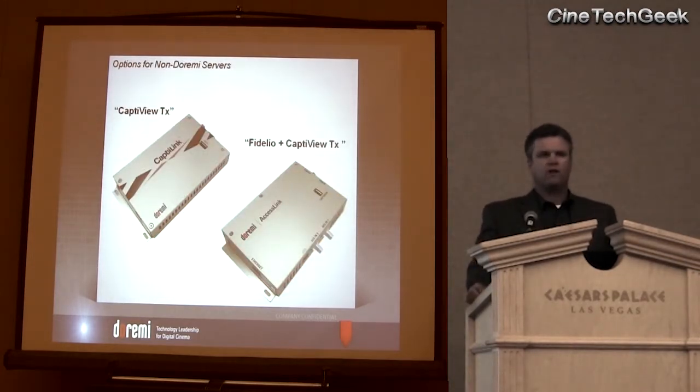We have products that can provide these technologies to non-Doremi servers. We have the CaptiLink, which you can see on the left — that is a transmitter for the CaptiView and is used for different servers. So if you have different servers installed in the auditorium, we do give you the option to take the benefits of the CaptiView. The AccessLink is a product we build which is a combination of the CaptiView transmitter and the Fidelio transmitter, so if you're utilizing a non-Doremi server, the AccessLink will allow you to provide both products in the auditorium.